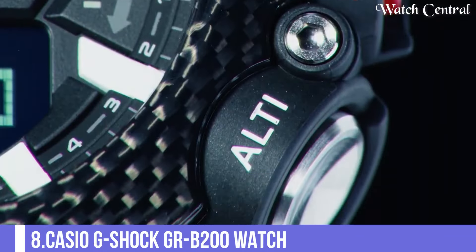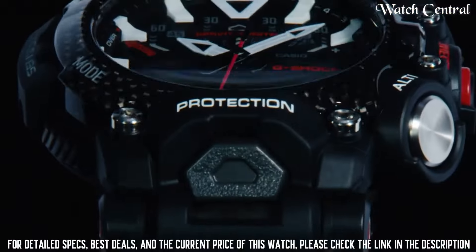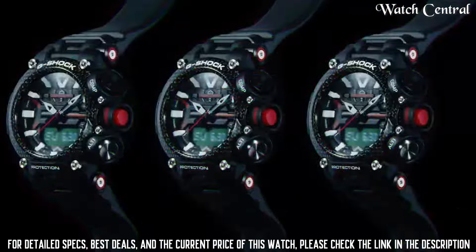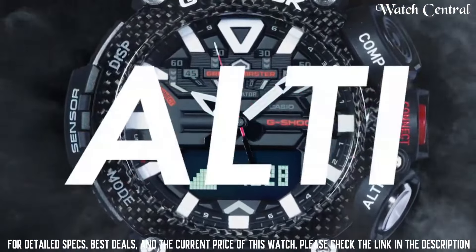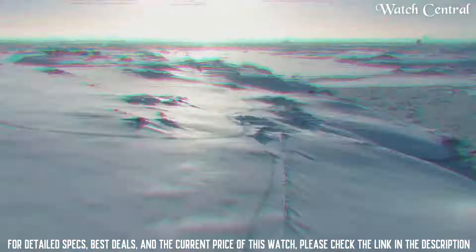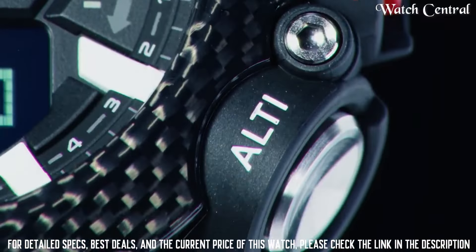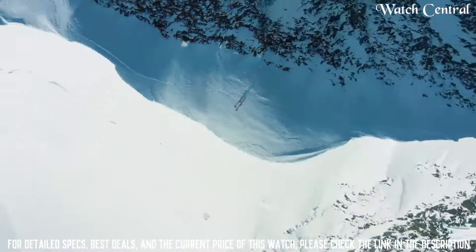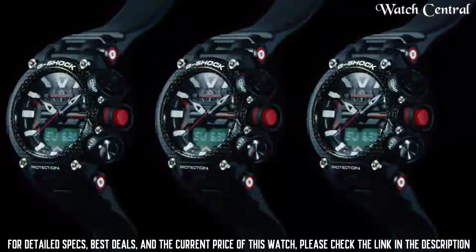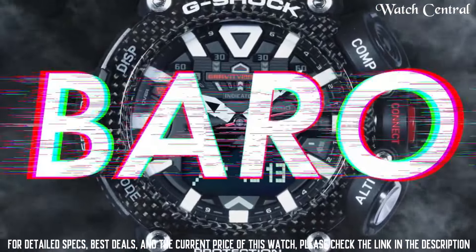Number 8: Casio G-Shock GR-B200 watch. It has a square face design and features a digital display with a monochrome LCD screen. It has a built-in GPS receiver that allows you to quickly and easily acquire your current location and time. It also has a variety of features such as a stopwatch, countdown timer and an alarm. It has a water resistance of 200 meters and also has shock resistance.